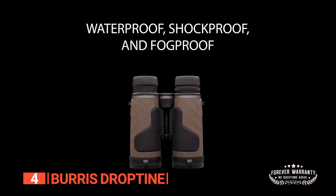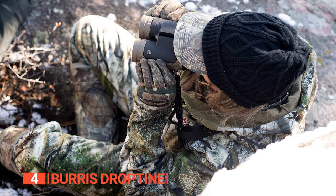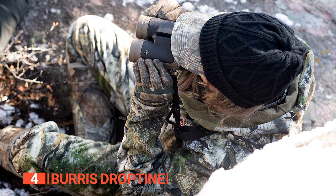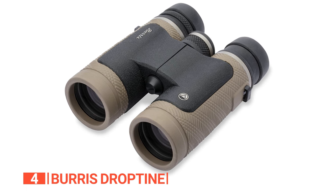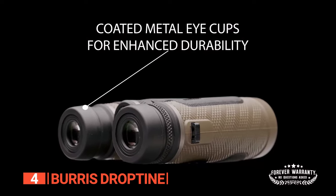They are also nitrogen-filled, ensuring waterproof and fog-proof performance, making them ideal for challenging weather conditions. While pricier models may offer advanced features like image stabilization or specialized coatings, the Burris Droptune binoculars provide a reliable, no-nonsense option that excels in clarity and durability without breaking the bank.